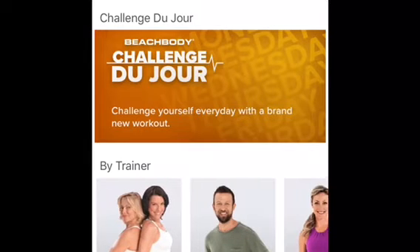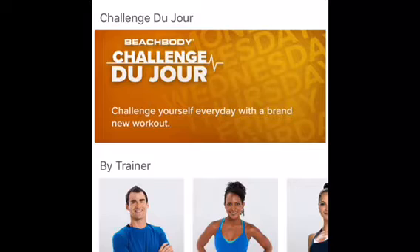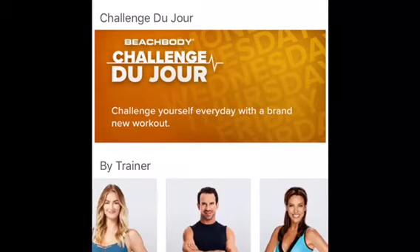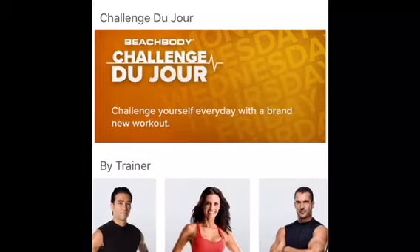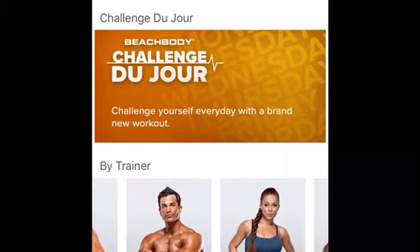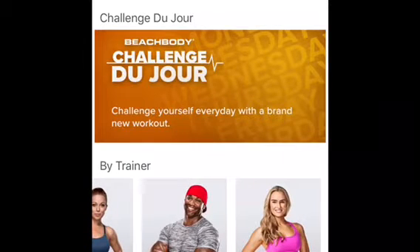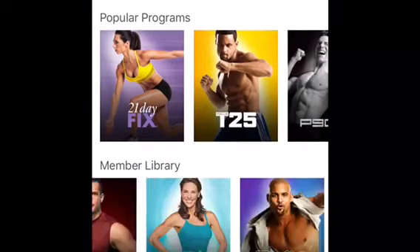You get to sample new workouts every single day, which is really cool. You also have the feature where, if you find a trainer that you really like or connect with, you can pick by trainer. I'm scrolling through each trainer here — so say you're a Chalene Johnson fan, a Tony Horton fan, or a yoga fan, you can select workouts based upon that trainer.